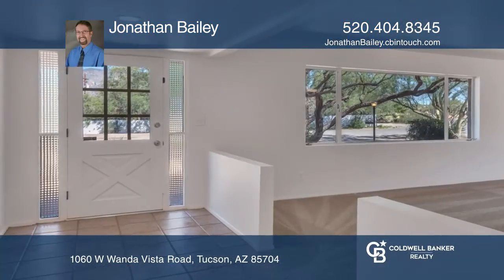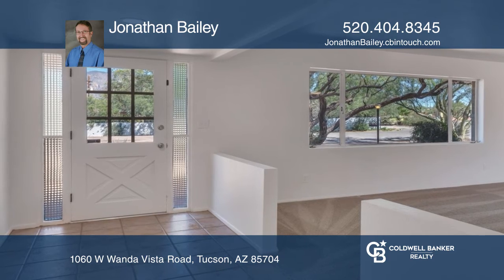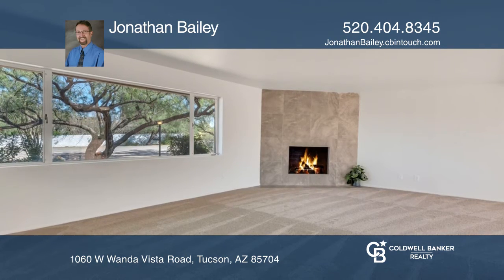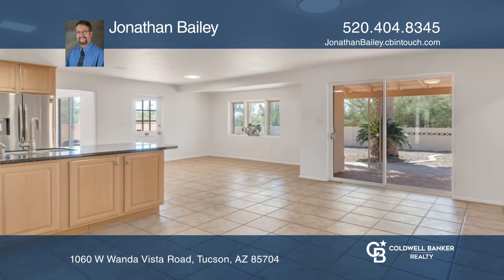Welcome to this tastefully remodeled classic Tucson ranch home nestled in the desirable Casas Adobes community. This home retains its character, yet also delivers a bright, modern, and open feel.